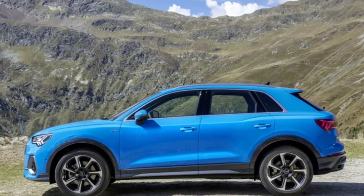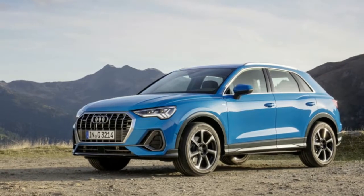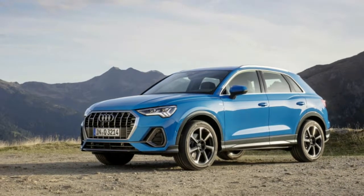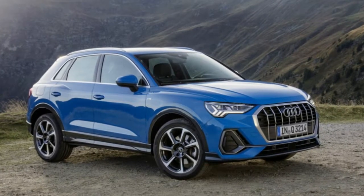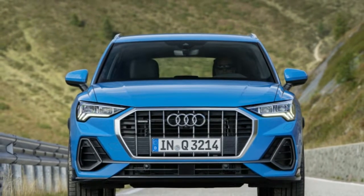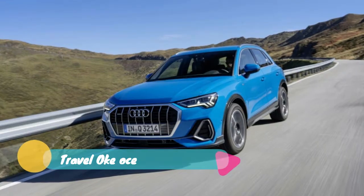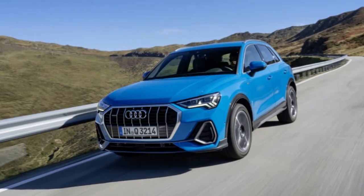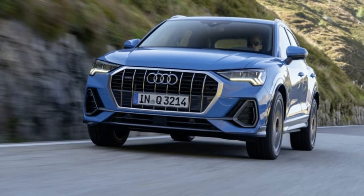The 2019 Q3 won't go on sale in the US until summer or fall 2019, so standard equipment, pricing, and official fuel economy numbers aren't yet available, but expect a base price in the mid-$30,000 range. The current model starts at $36,775 when equipped with all-wheel drive. A similarly equipped Volvo XC40 starts at $36,195, a BMW X2 at $36,895, a Mercedes GLA at $35,950, and a Lexus NX at $38,580.